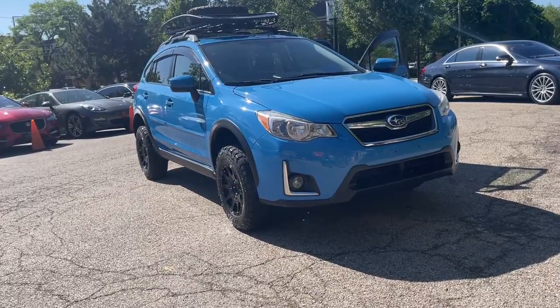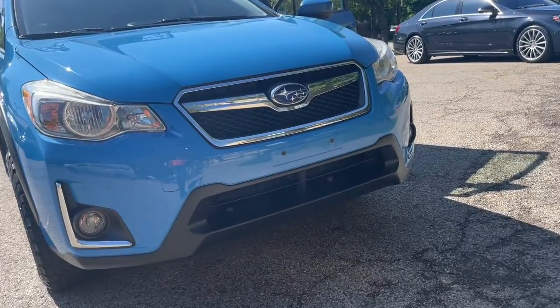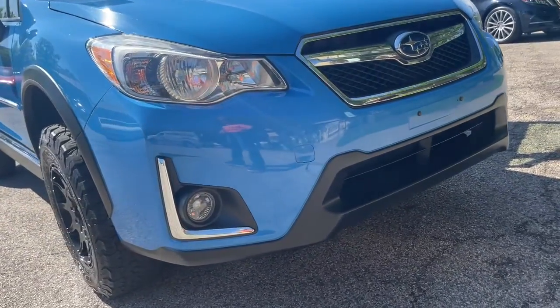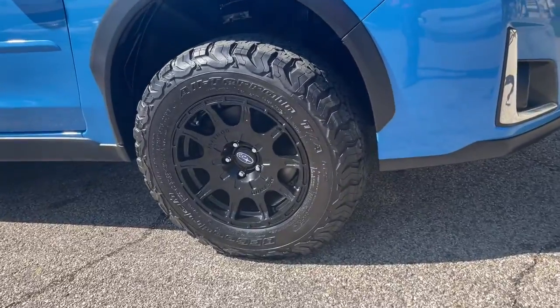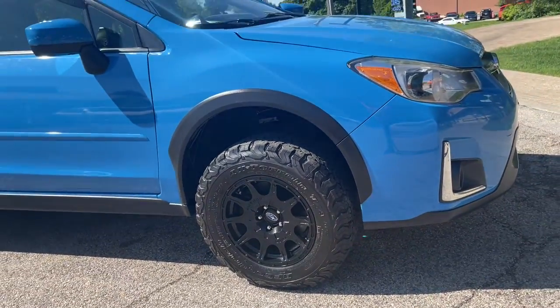Get into the 2016 Subaru Crosstrek. With less than 80,000 miles on the odometer, this vehicle stands out from the rest. Super clean 2016 Subaru Crosstrek Premium All-Wheel Drive. Lift kit, off-road tires, roof rack with spare tire. Finished in hyper-blue over black interior.